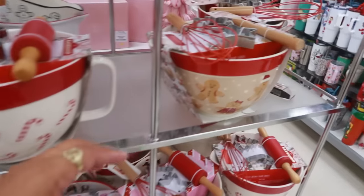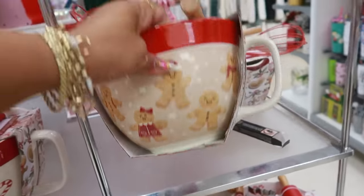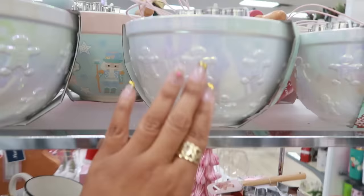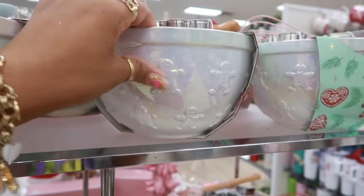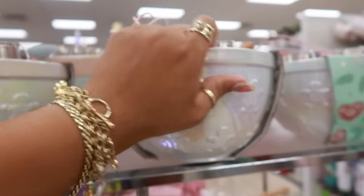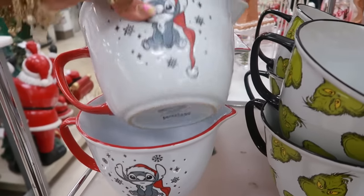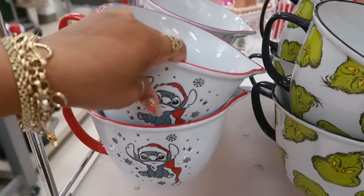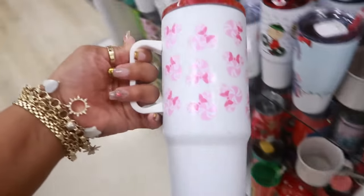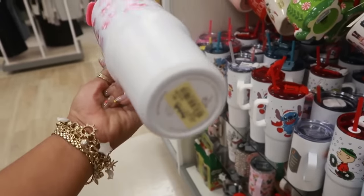Some mixing bowls right here — all the gingerbread stuff. I like this one up here, the iridescent gingerbread — that's very pretty, $13. $15. Oh, look at that — the Disney Minnie Mouse peppermints, $15.